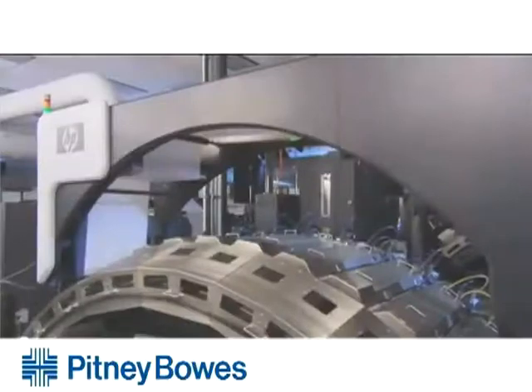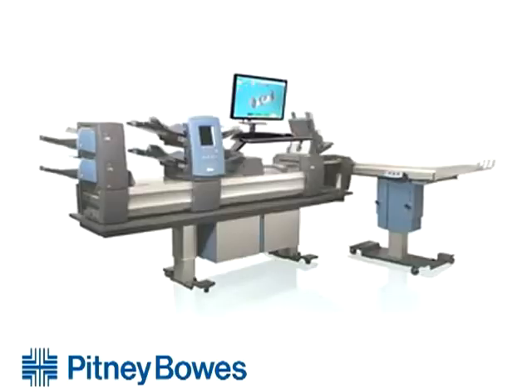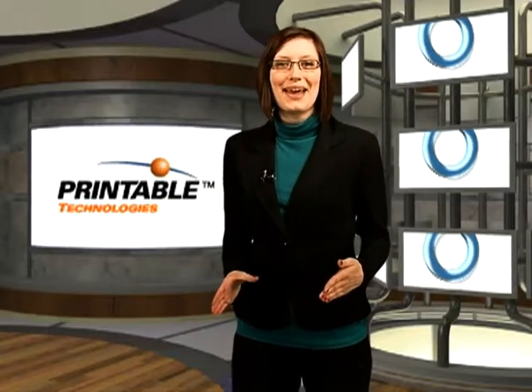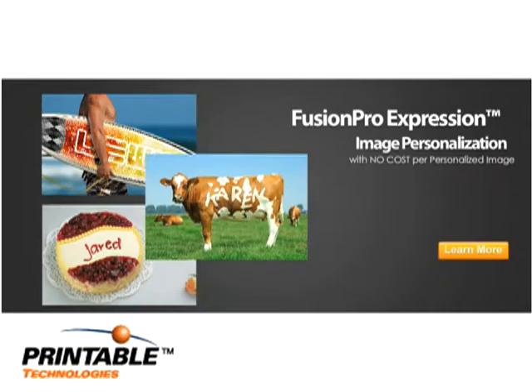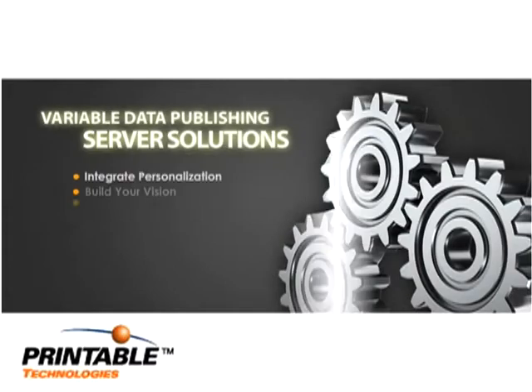Pitney Bowes expanded its IntelliJet line with the new 20.5-inch wide format color inkjet web press from HP. The company also introduced the companion inserting system, a tabletop inserter offering closed-loop job reconciliation and faster processing of small jobs and reprints. Principal Technologies announced the acquisition of image personalization software supplier DirectType and launched Fusion Pro Expression. In late June, Fusion Pro Expression is planned to work directly with Fusion Pro Desktop to output full variable data print campaigns with unlimited image personalization. For more IPEX news, visit AmericanPrinter.com.